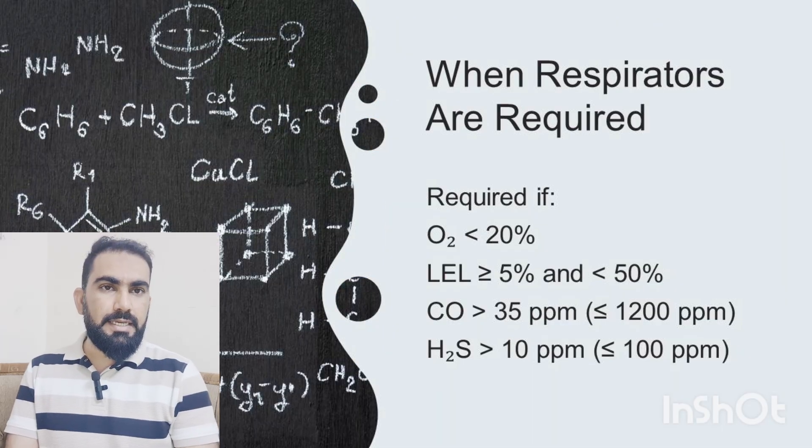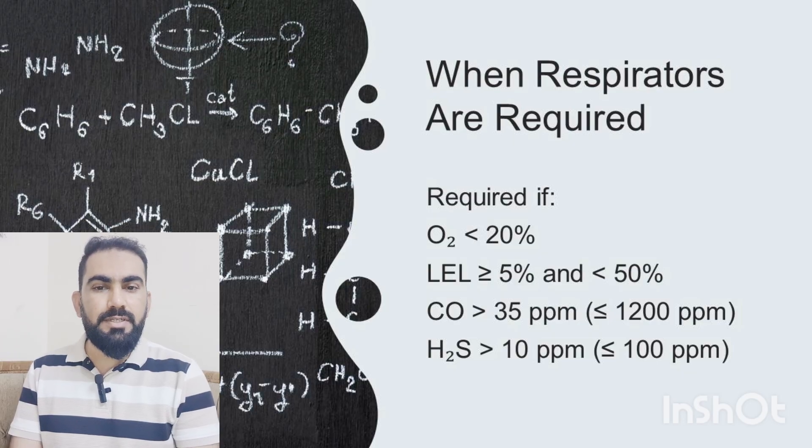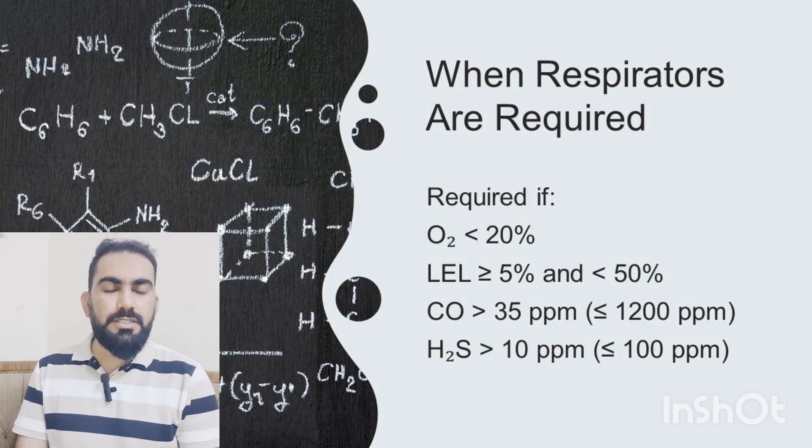If conditions are borderline — such as low oxygen or slightly elevated gas levels — workers must wear appropriate air-supplying respirators. The parameters requiring RPE are: oxygen less than 20%, LEL equal to or greater than 5% but less than 50%, CO greater than 35 ppm and up to 1200 ppm, or H2S greater than 10 ppm and up to 100 ppm. Entry under these conditions also requires additional approvals, including a division head countersignature on the work permit.